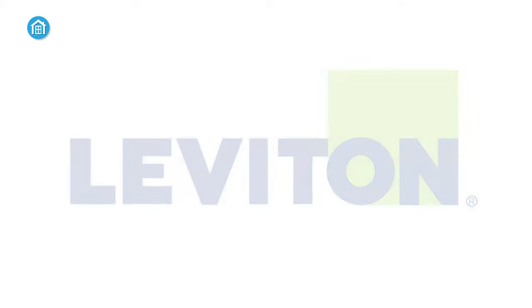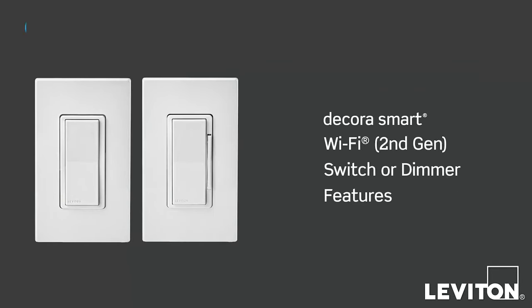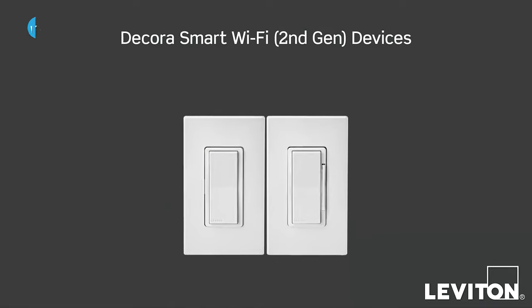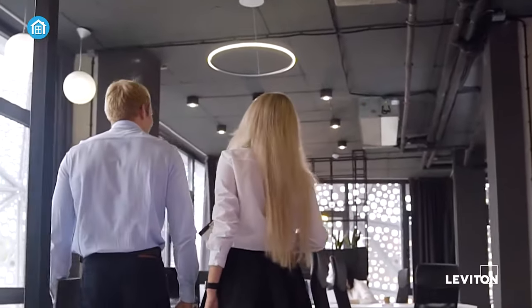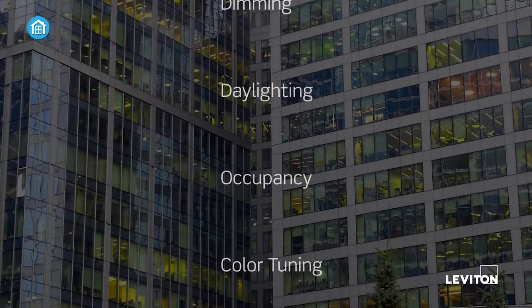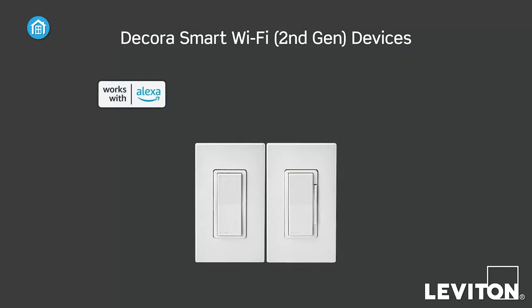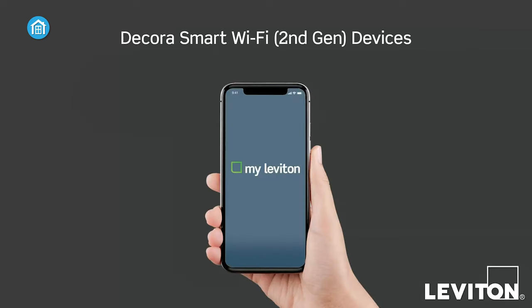The Leviton Decora Smart dimmer switch is a comprehensive lighting control solution that delivers convenience and flexibility. One of its standout features is the ability to operate without a hub, allowing you to dim and brighten lights from anywhere with custom settings for preset light levels, fade rates, and bulb types. Voice control integration with popular assistants like Google Assistant, Amazon Alexa, and Apple Siri provides an intuitive, hands-free experience.